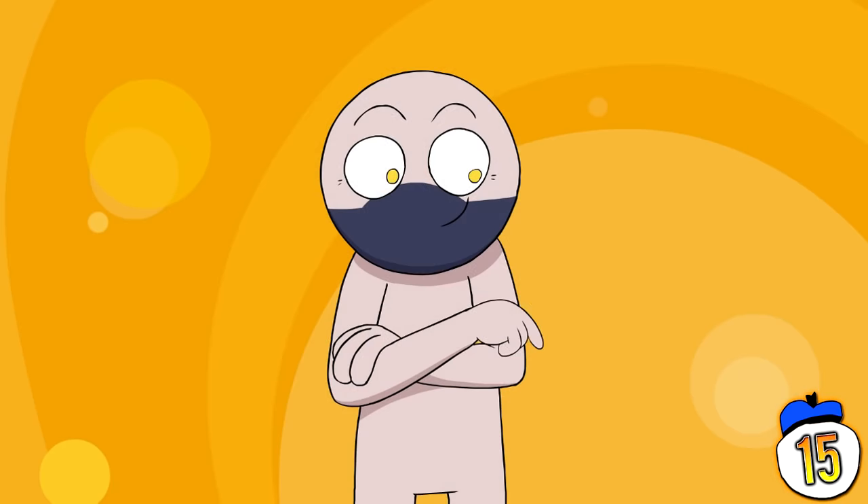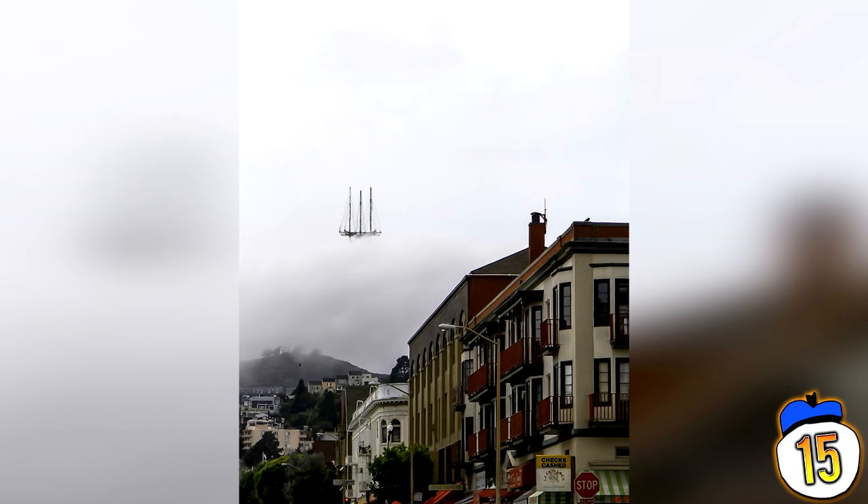In this pic, a tower obscured by fog looks like a ghost ship sailing through the sky. Pretty terrifying, especially for anyone who's seen The Mist.